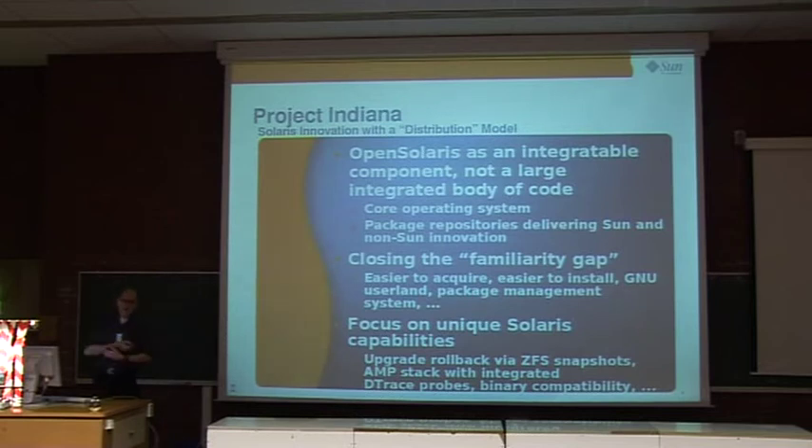Our Solaris is really a data center-like operating system, and we realized in the last two and a half years that many potential developers — coming from universities or working on open source projects — had problems adopting our technology because we haven't been really strong on the desktop and didn't make it easy for people to build their stuff. Corporate developers had time to invest in training, but we realized we had to do something — and this was why Project Indiana was kicked off.